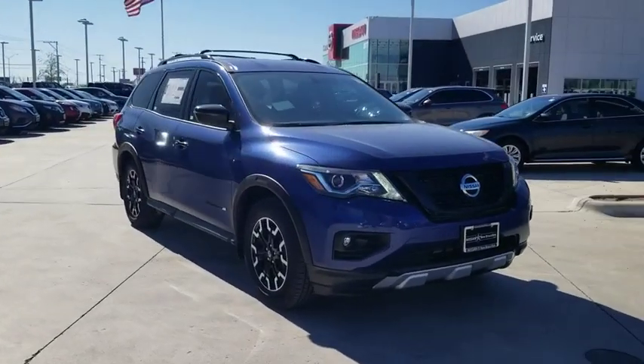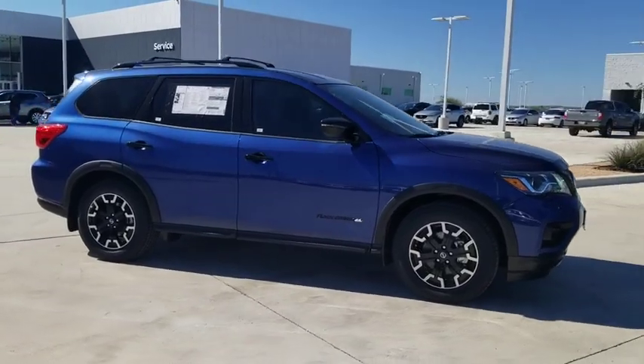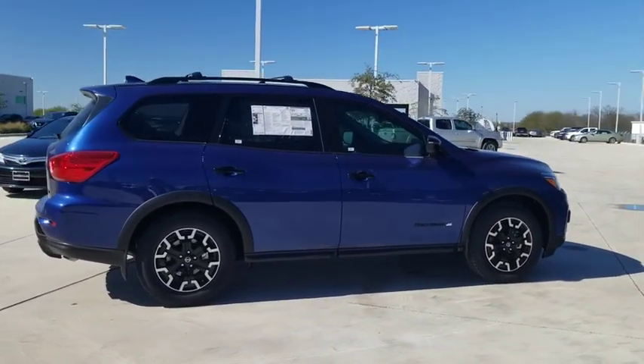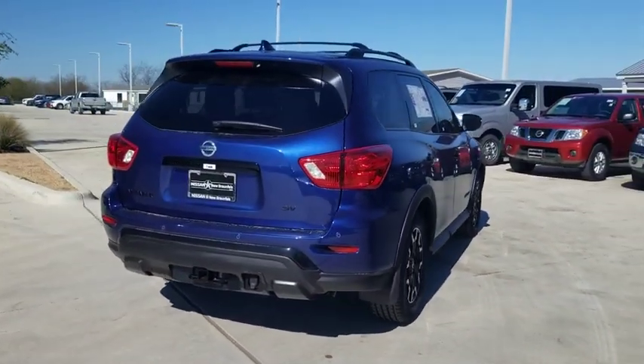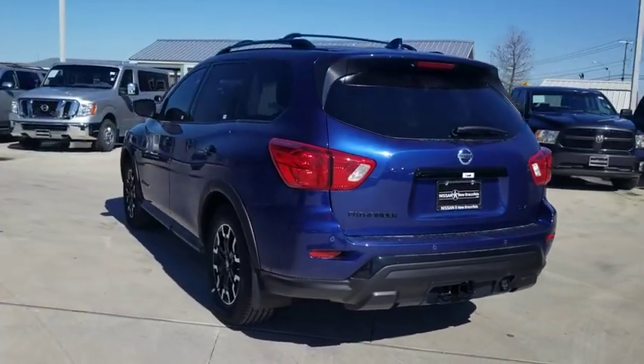Take a ride in the 2020 Nissan Pathfinder. The Pathfinder has a premium interior with three rows of seating for up to seven passengers, as well as versatile seating and cargo configuration. This SUV appeals to both truck lovers and car lovers. This vehicle has less than 100 miles.